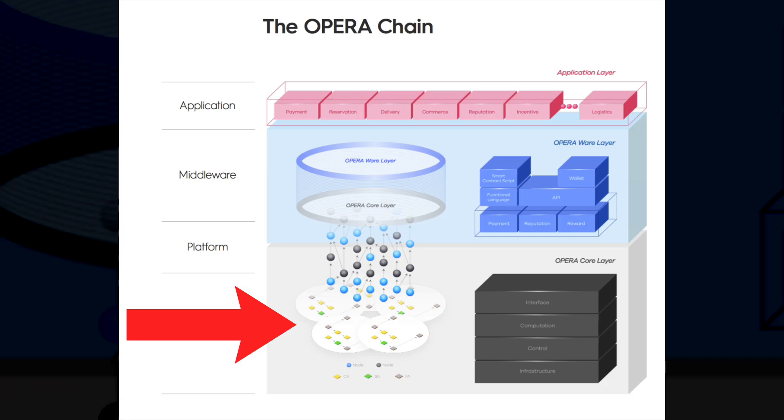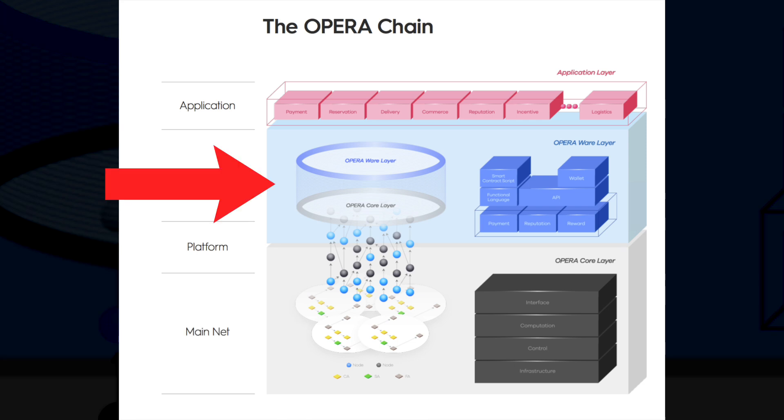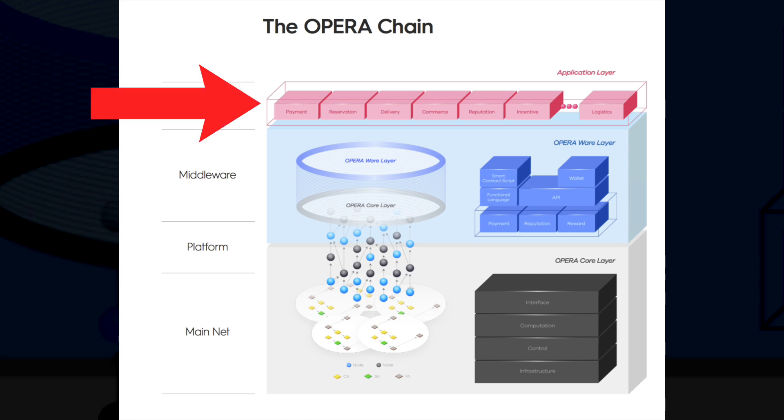To truly understand Fantom, it's important to note the core layers that make up the Fantom Opera network. You have the core layer, which is the decentralized network where transactions are processed. You have the ware layer, which is where network services are built, such as data extraction, payments, reward issuance, and smart contract functionality. And at the very top, you have the application layer, which is where decentralized applications interact with the network itself — that's where you'll be interacting with the network.